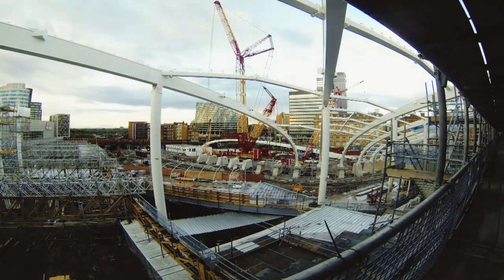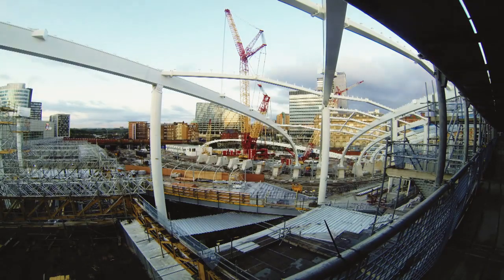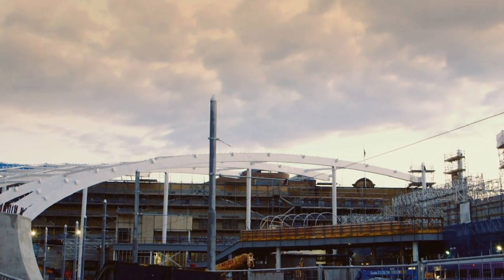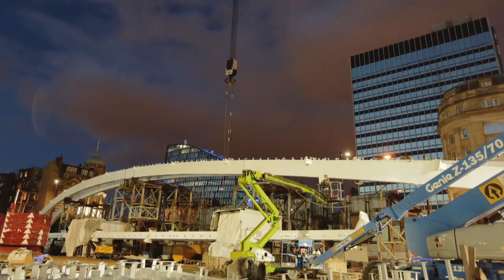The task we've been set is from Network Rail, wanting to modernise Manchester Victoria Station from being one of the worst stations in the country into one of the best. We've been subcontracted by Morgan Sindler as the specialist steelwork contractor to provide approximately 1,800 tonnes of structural steelwork for the new roof.